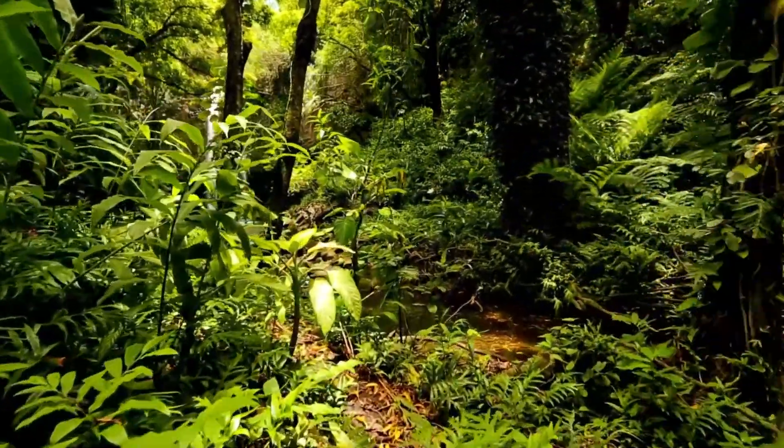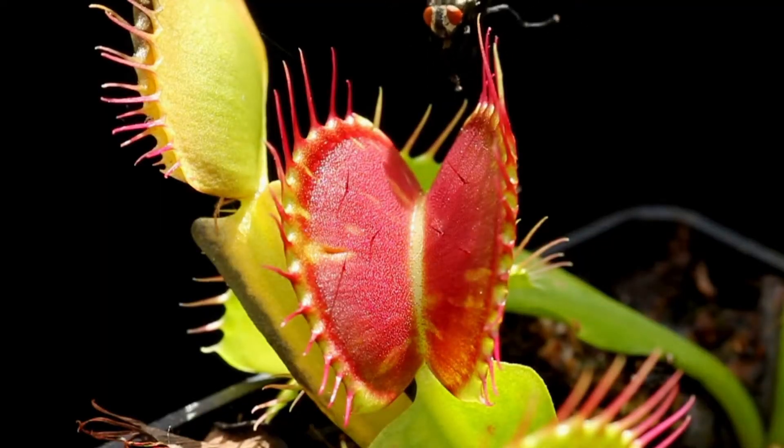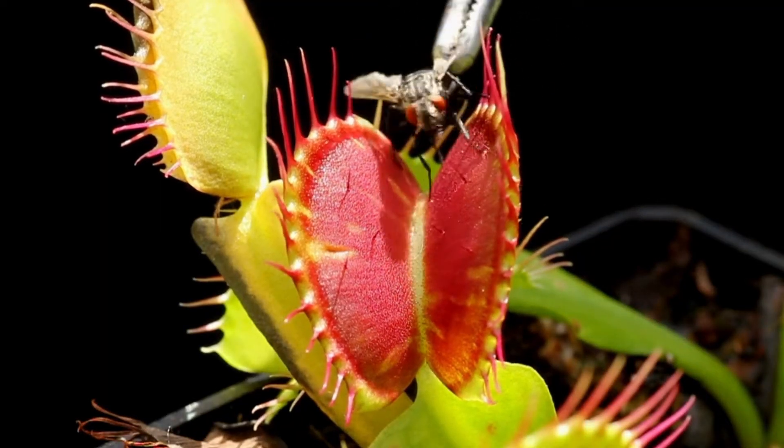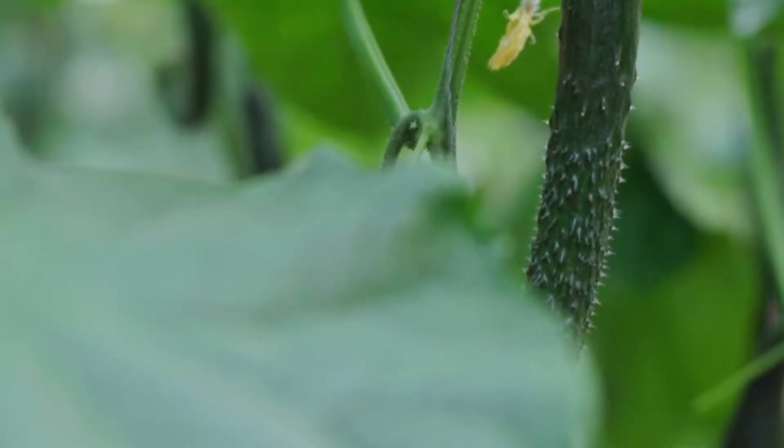Today, we're diving into the wild, wacky, and downright weird world of plant adaptations. From plants that eat insects to those that explode, these adaptations are so crazy they'll blow your mind.